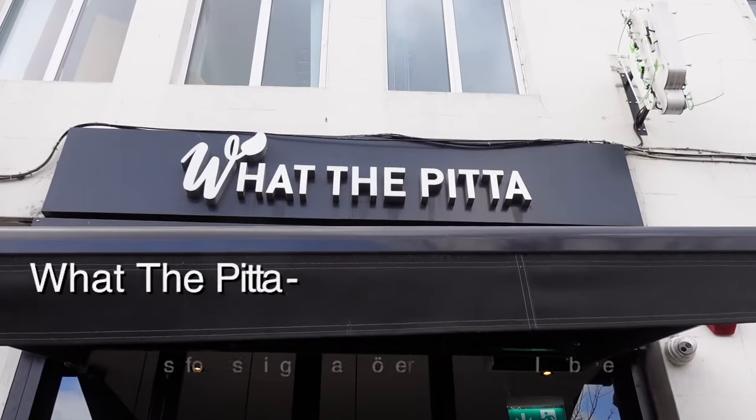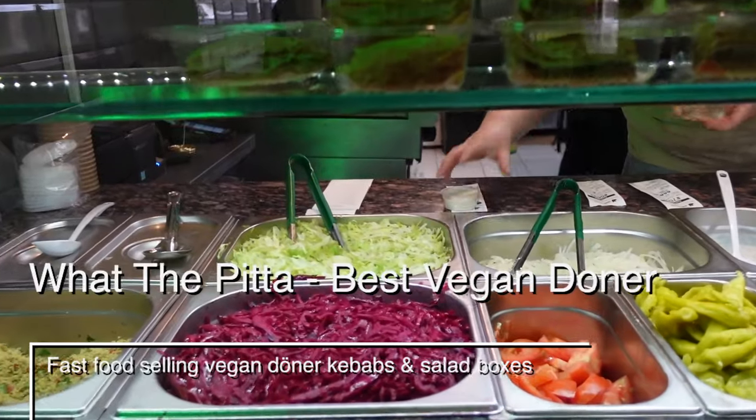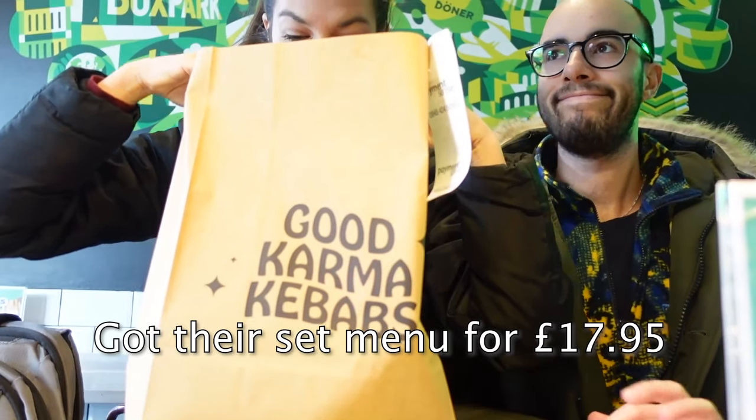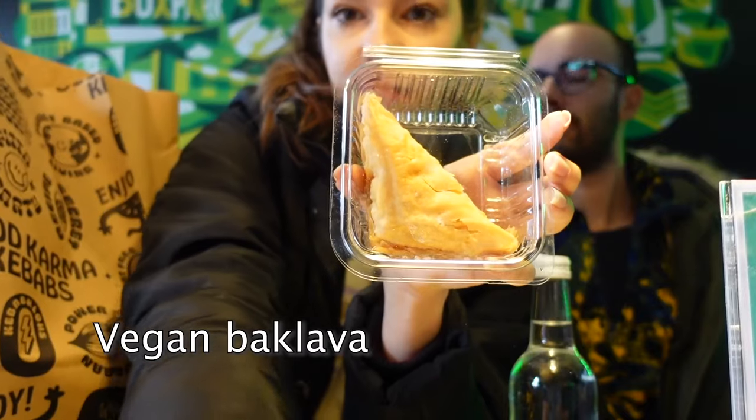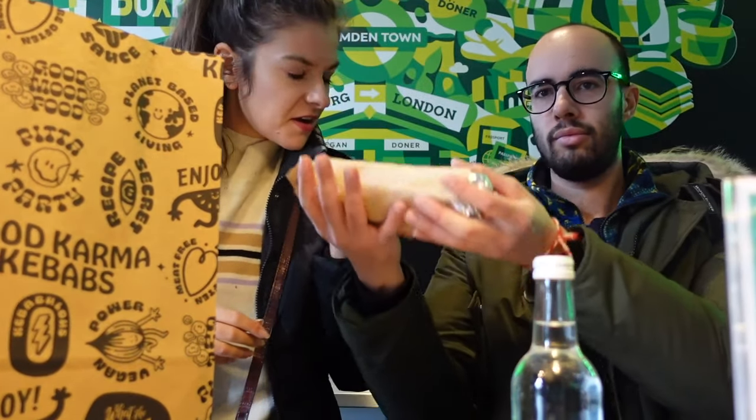The first place we're going to is called What the Pizza — very catchy name, right? The cool thing about this restaurant is that it's 100% vegan. Before even coming to Camden I read so many great reviews about this place, so I was 100% sure I wanted to go. That's why I actually pre-ordered everything you'll see on Deliveroo.